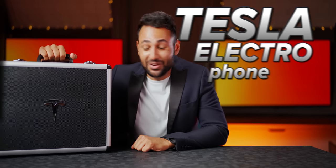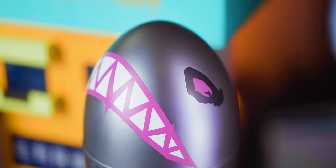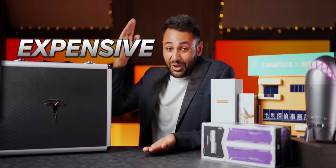I got the Tesla Electrophone, but not just that. I've actually spent the last six months, one by one, buying up eight of the rarest limited edition smartphones in the world. So let's see if they're worth it, getting more and more expensive as we go.